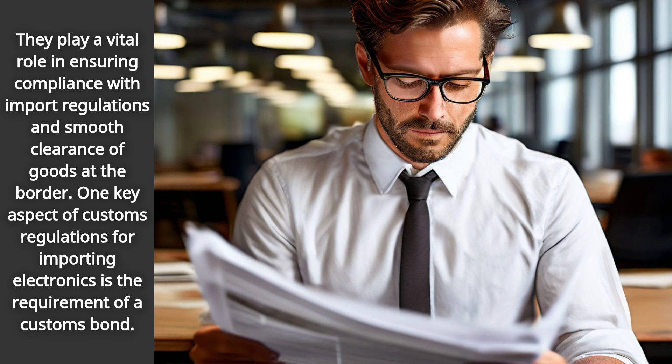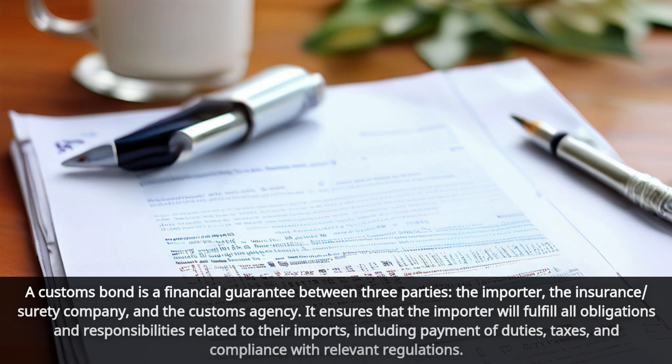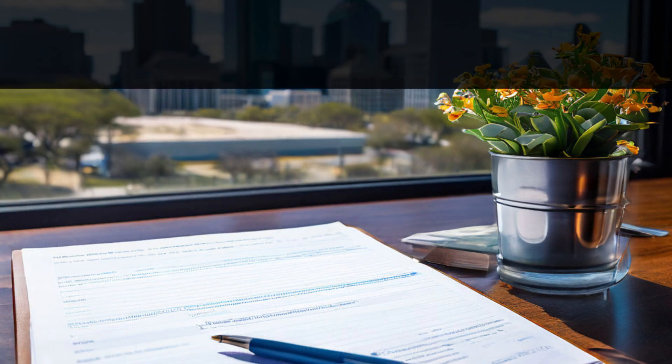One key aspect of customs regulations for importing electronics is the requirement of a customs bond. A customs bond is a financial guarantee between three parties: the importer, the insurance surety company, and the customs agency. It ensures that the importer will fulfill all obligations and responsibilities related to their imports, including payment of duties, taxes, and compliance with relevant regulations.